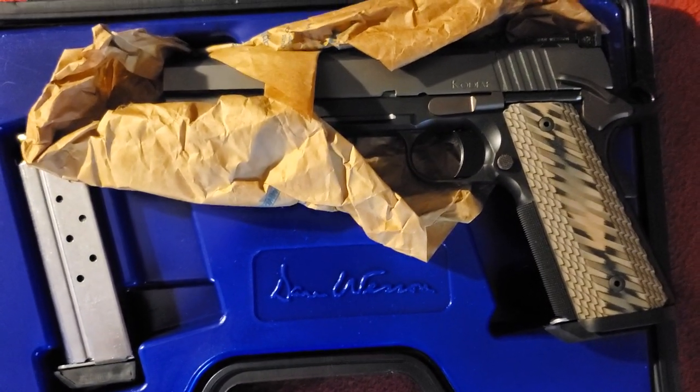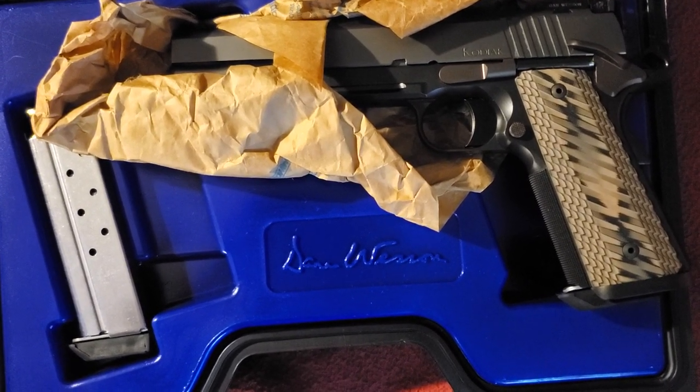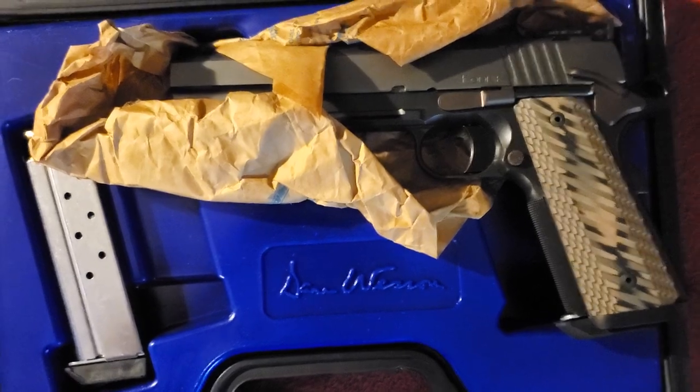Somebody's at my front door. So keeping it real, we'll see how it goes with the warranty work. Blew out the front sight on literally the first shot. Take it easy, guys.